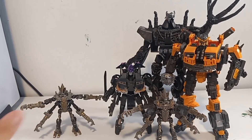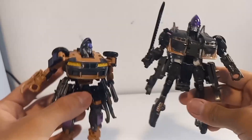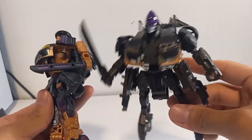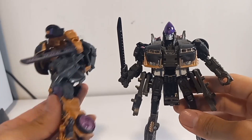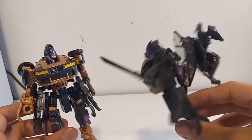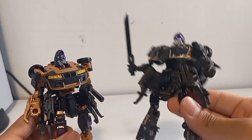That's way better than the main line. This is the main line and this is the Studio Series — they look really interesting and the Studio Series looks way better. Although the main line kind of looks better in my opinion too, but this one looks so much more accurate.